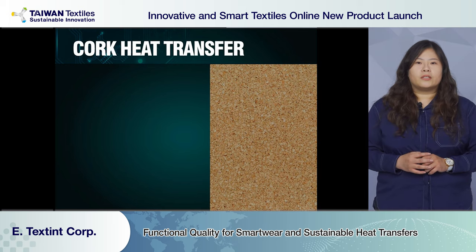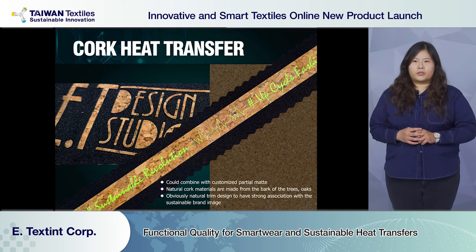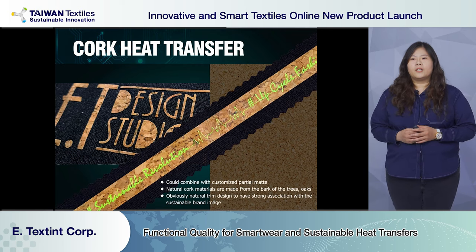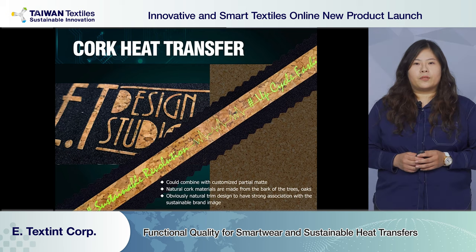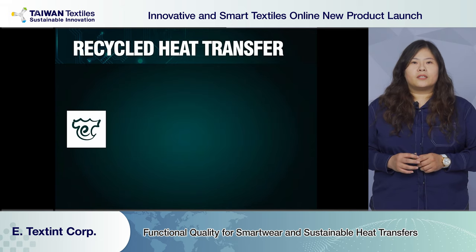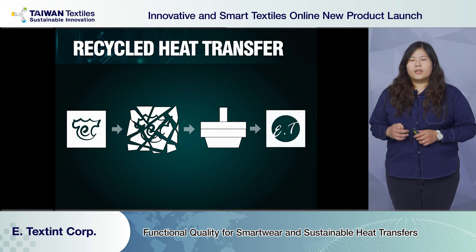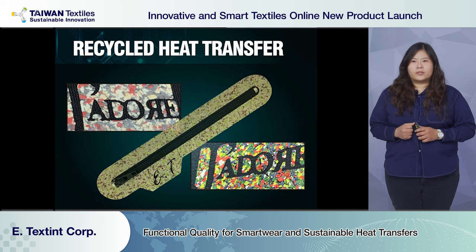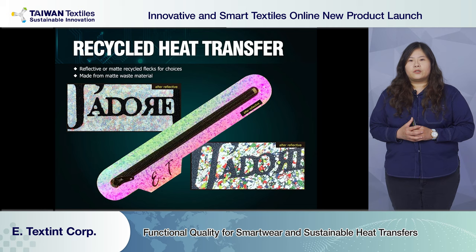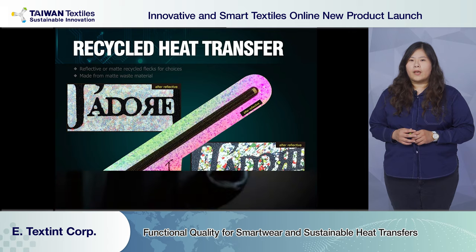Our cork heat transfer uses material made from bark tree. We can develop solid cork heat transfer, or screen print a pattern with matte quality. For up-cycle heat transfer, there is plenty of waste from our die-cut logos. Instead of throwing it away, we gather the material and shred it into small pieces, then combine it with glue underneath to make heat transfer. The product quality can be matte, silver refractive, color refractive, or rainbow refractive.